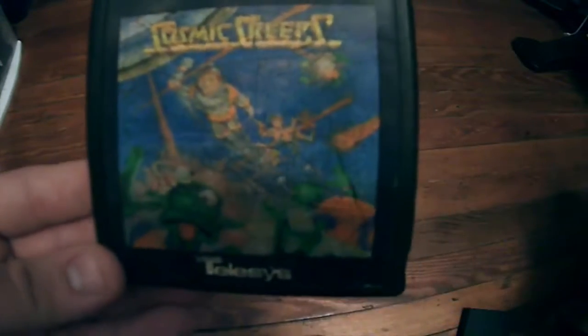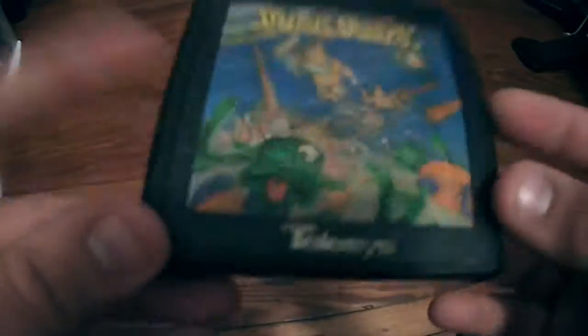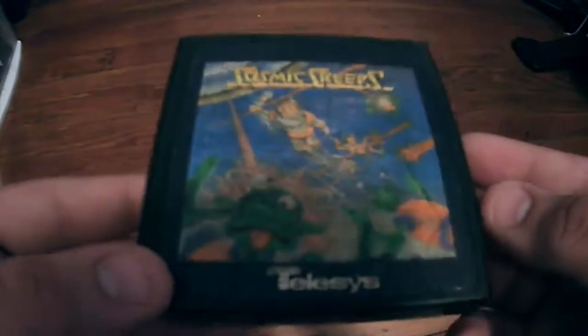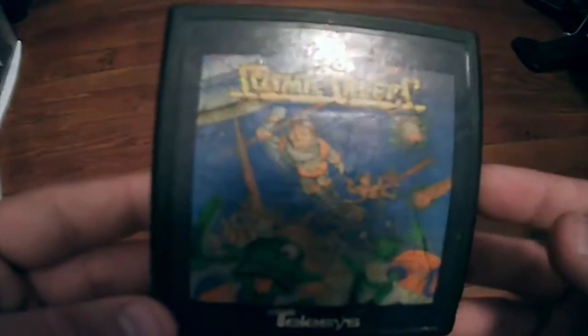Next up is Comet Creeps by Telesis. This game is pretty cool — I think it's kind of a Space Invaders type of game, but don't quote me on that. It's a pretty fun little game. I've noticed that the Telesis label tends to relate to more valuable games — they must not have made as many as a lot of other companies. This guy is worth about $15 loose, which is a lot for an Atari 2600 game.